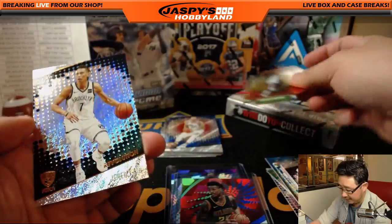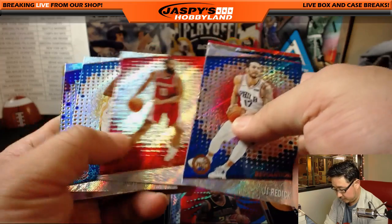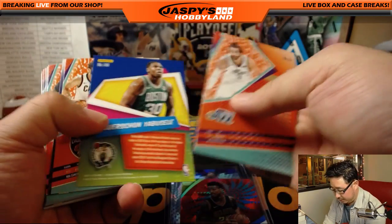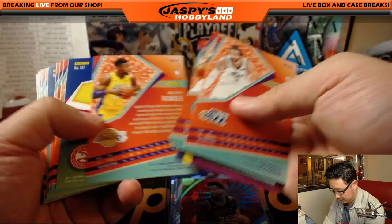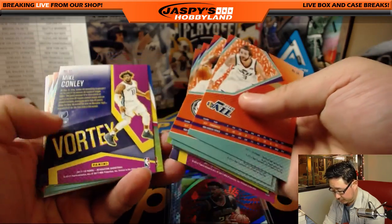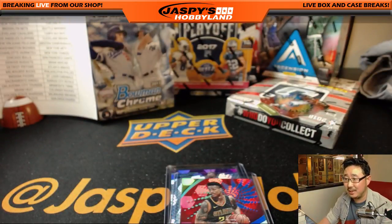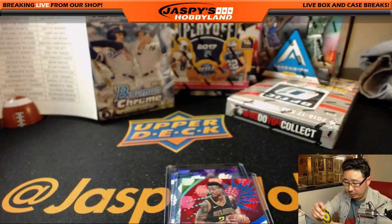We got an Andrew Wiggins lift-off die cut. Let's check the backs on these because some could be numbered. Mike Thompson is saying the Lava and the Galactics are the shorter prints, so that's something to look out for.